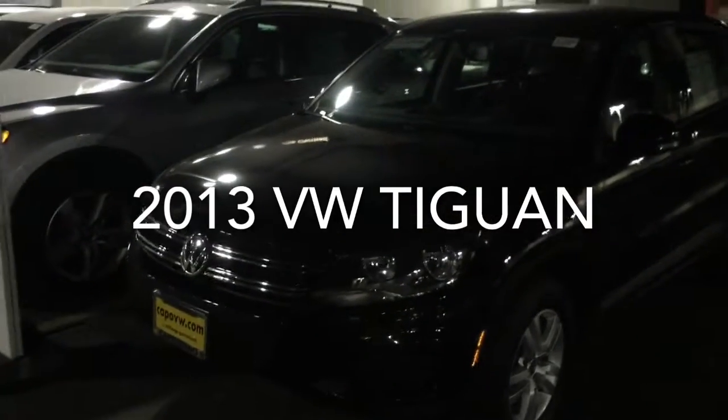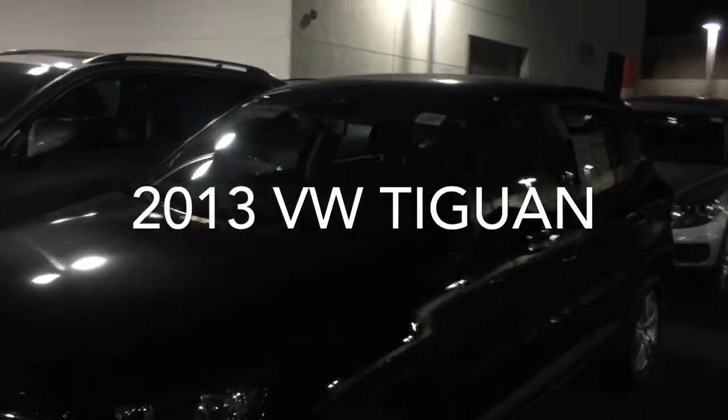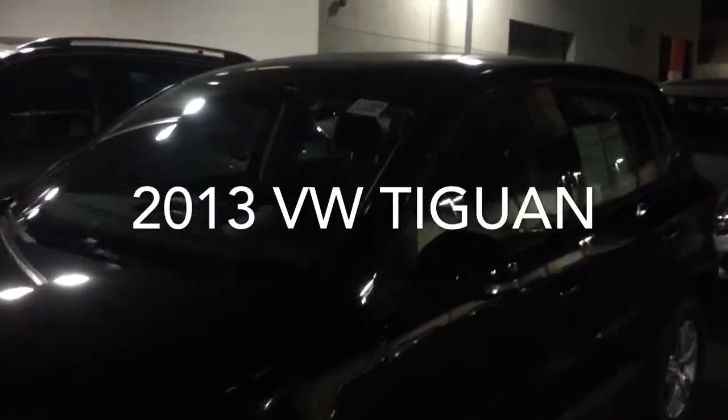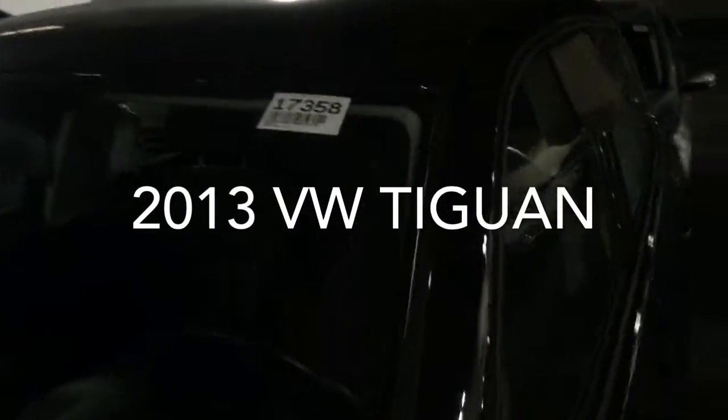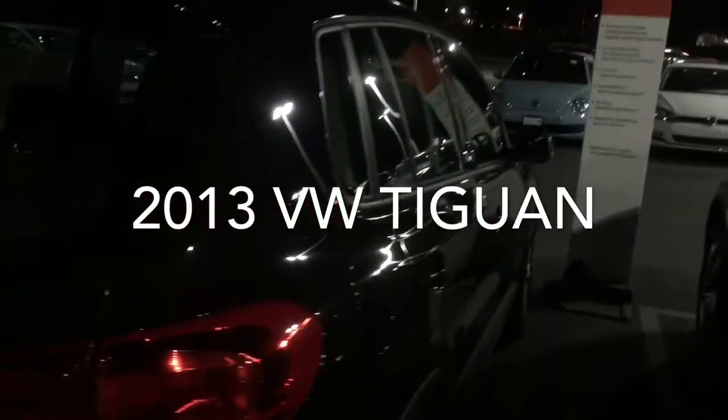Here it is, Arturo. This is the black 2013 Tiguan, stock number 17358 — the same car that you inquired about. Beautiful condition, tires look good, priced right at $15,999. Very clean. I apologize for the darkness of the night, but I don't really have a lot of control over that one.